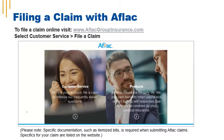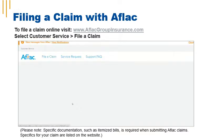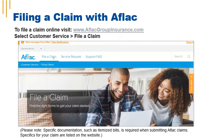To file a claim with AFLAC, visit aflacgroupinsurance.com and click on customer service. Next, you'll click on the link labeled 'file a claim.' You'll be prompted to select which type of claim you'd like to file. Once you start filing, you'll provide documentation and the information needed to substantiate your claim.